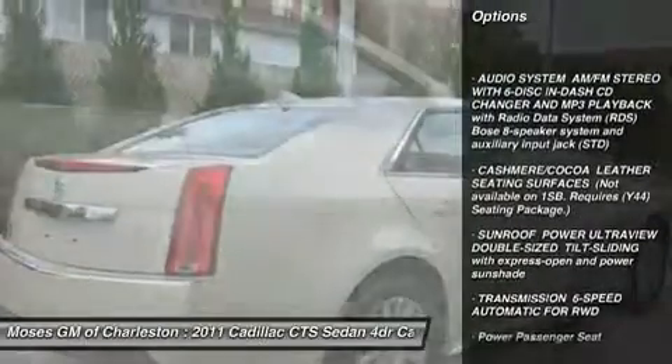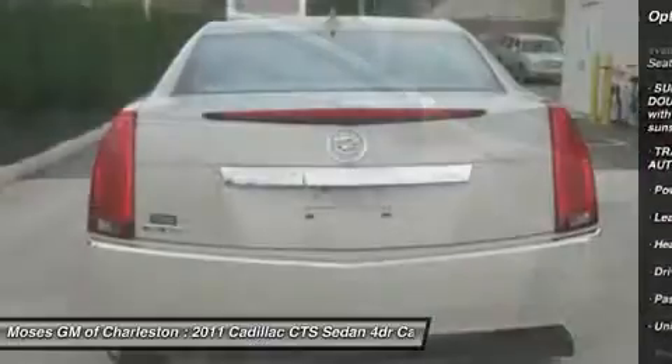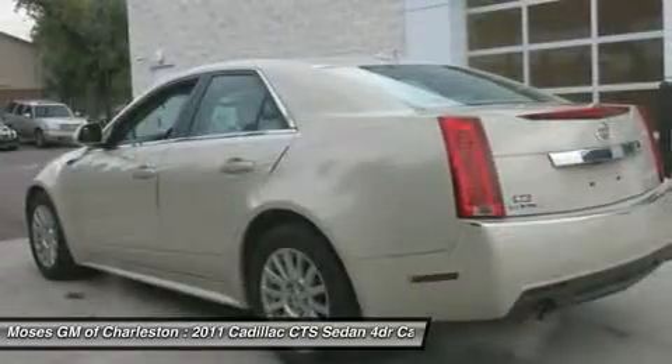Awarded Consumer Guide's rating of a Premium Mid-Sized Car Best Buy in 2011. With an interior this clean, it is obvious that the previous owner loved owning this vehicle.